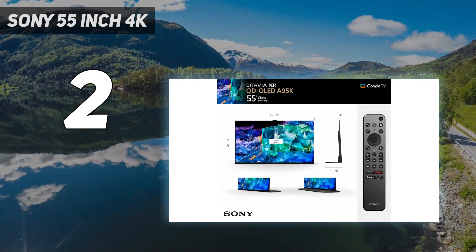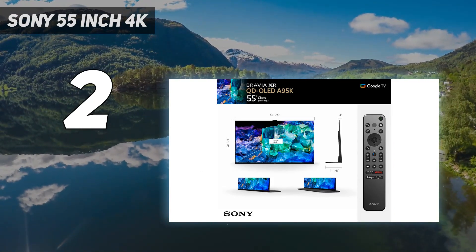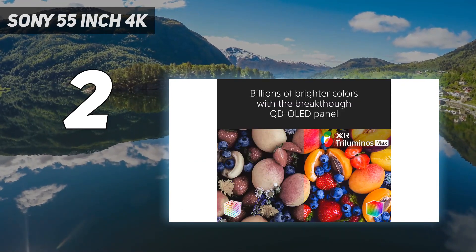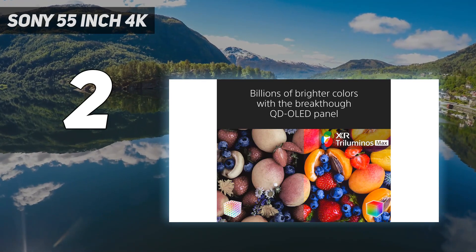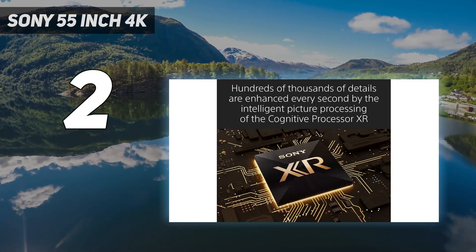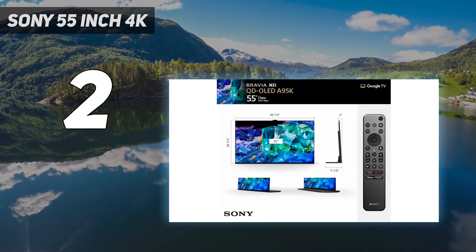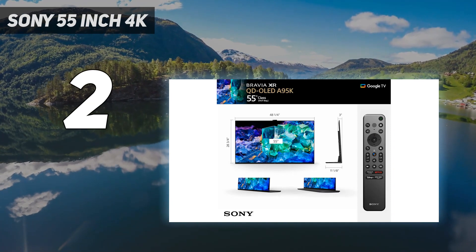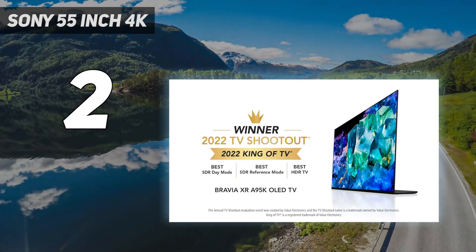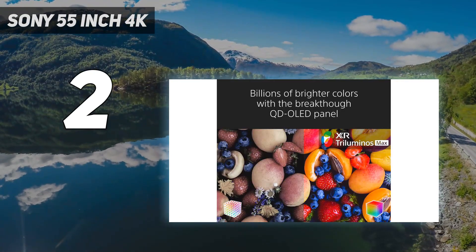Sony's processing does a better job following the content creator's intent, so the brightness and colors of HDR content look the way they're supposed to. It also supports more advanced audio formats than the Samsung, like Dolby and DTS:X pass-through over eARC, so you don't have to worry about the audio formats that your favorite movies use. It displays an incredibly wide HDR color gamut and looks stunning in a dark room thanks to its nearly infinite contrast ratio, delivering perfect blacks with no distracting blooming around bright areas of the screen.